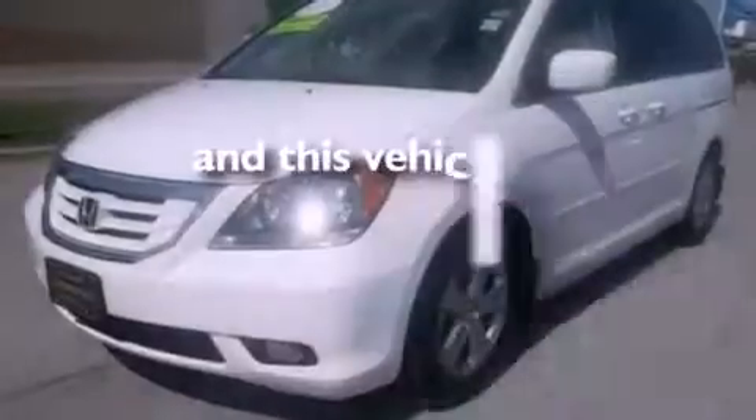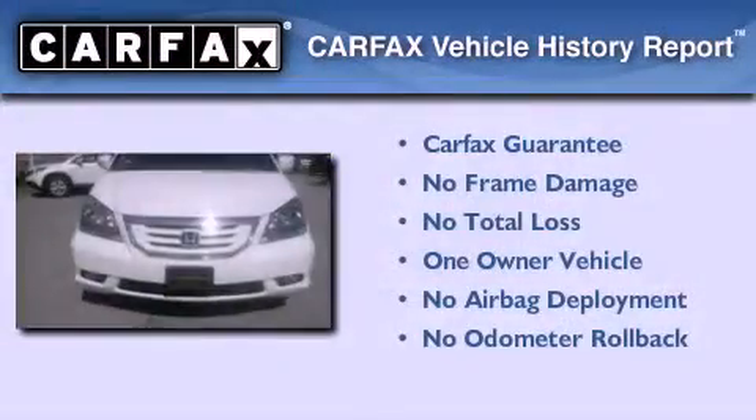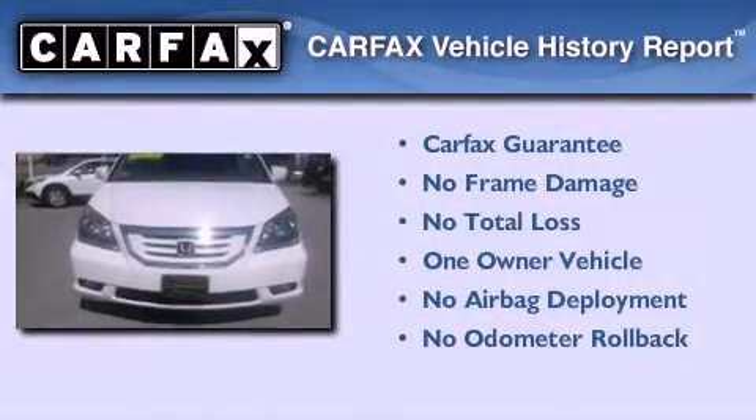This vehicle has fewer than 53,000 miles on the odometer. This Honda has had only one owner, and it qualifies for the Carfax buyback guarantee.